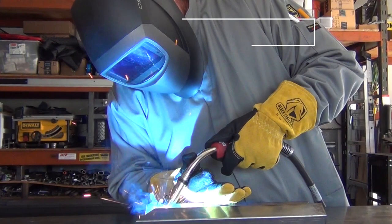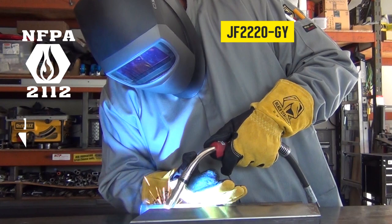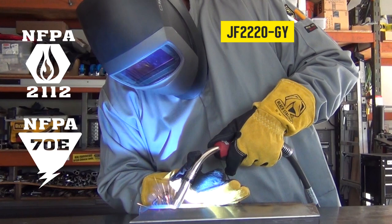When extra protection is needed while welding, you need the new JF-2220, NFPA-2112 and NFPA-70E certified FR cotton welding jacket from Black Stallion. Order today!